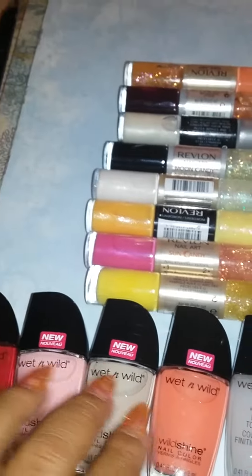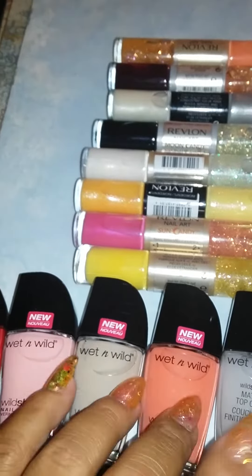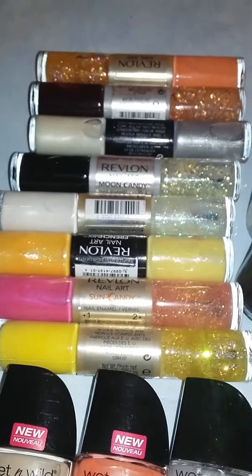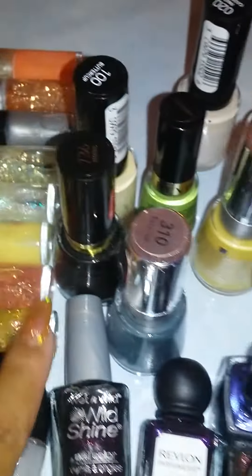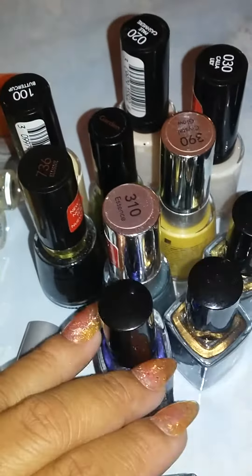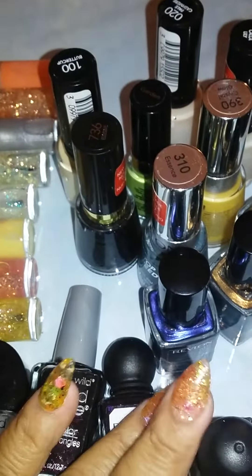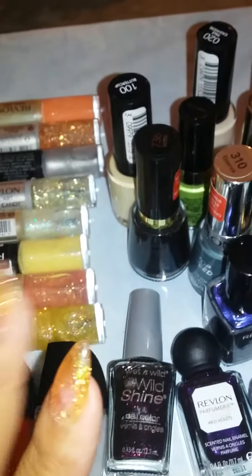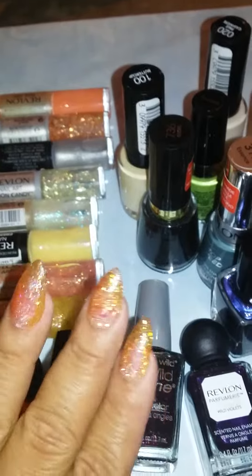Let me know what you think — put what you think Wet and Wild cost, put Revlon and what you think I paid for the Revlon. These were all almost the same price, and these and these were the same price because they were from the same store. You gotta let me know! Bye guys — comment, share, like, and subscribe.